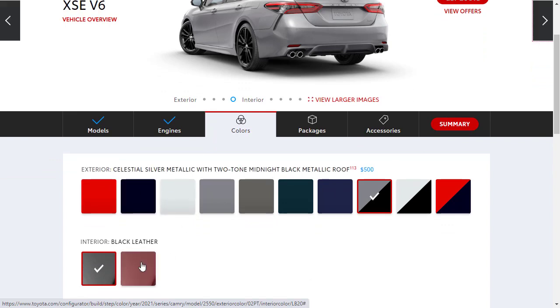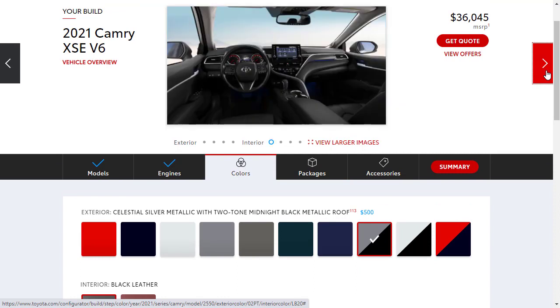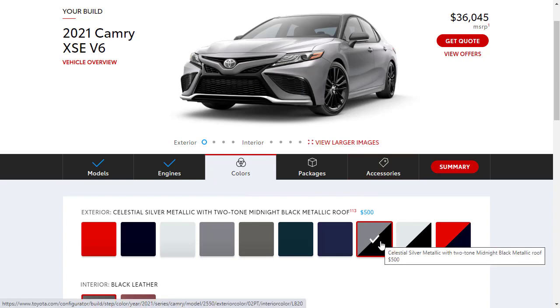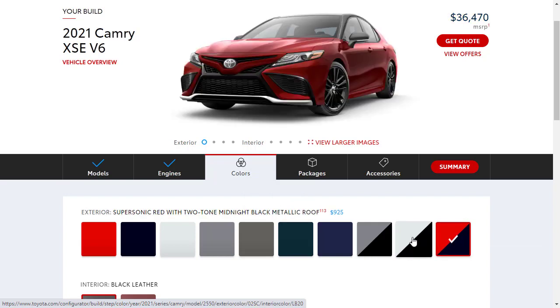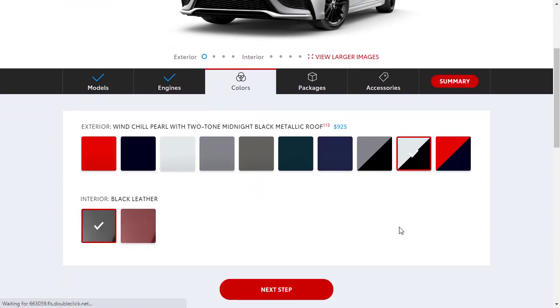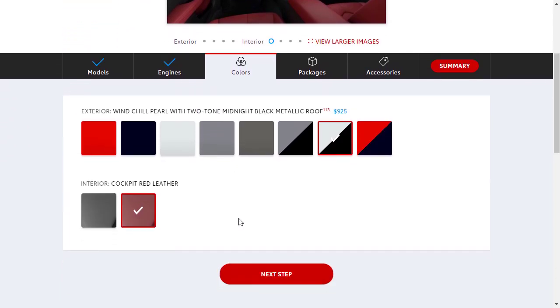The builder updated and now it's showing two different leather options including cockpit red. We're going to go back to the exterior options — they now show the Celestial Silver with a black two-tone roof. After considering white, we've decided to go with the cockpit red leather interior. It looks cool and we've done it before, but let's do it.